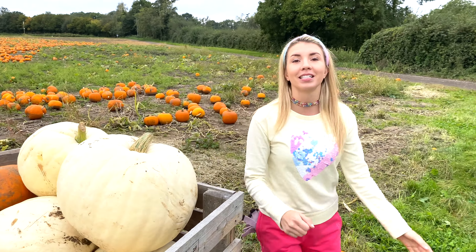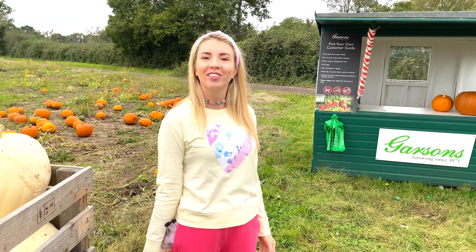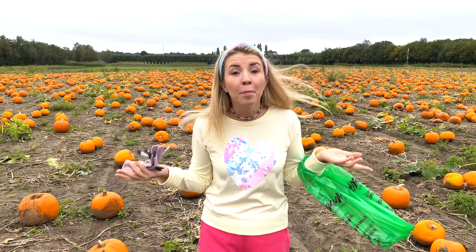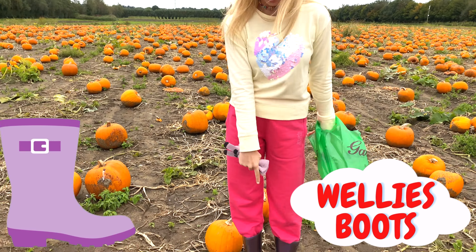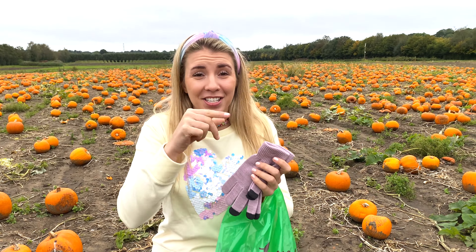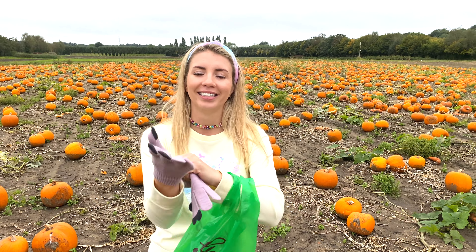Now I need to do some pumpkin picking for Halloween! First of all I need to get one bag. Pumpkin picking things are quite messy, that's why I'm wearing my wellies right here — so when I'm in the mud my legs don't get too dirty. I don't want my hands to get too dirty either, that's why I have my gloves! Let's put them on! Now I am ready to do some pumpkin picking for Halloween!